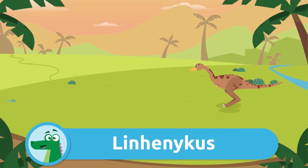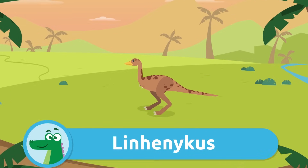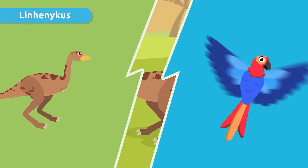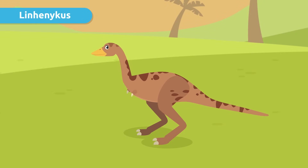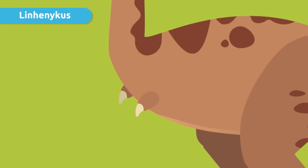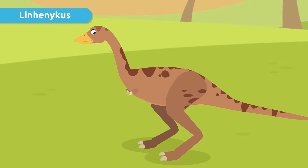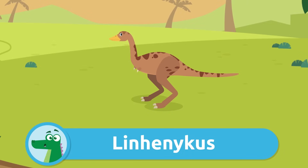Let's meet the Linhenykus. This dinosaur was discovered very recently. It was very tiny, about the size of a parrot, but its peculiarity was that it only had one finger. Yes, you heard right — Linhenykus had small upper limbs with only one finger. Curious, isn't it?